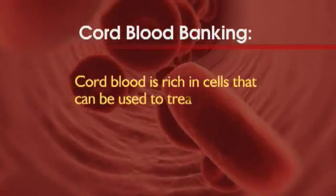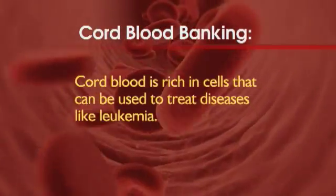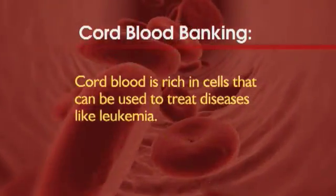And why would that be important? Cord blood is very rich in a special kind of cell. These cells can be used in life-saving therapies for diseases like leukemia.